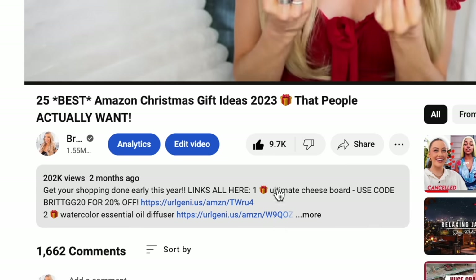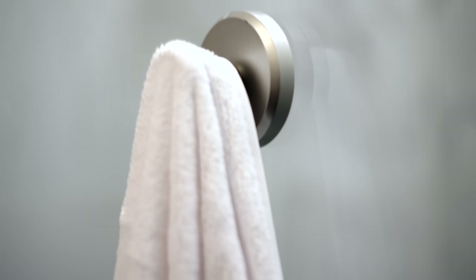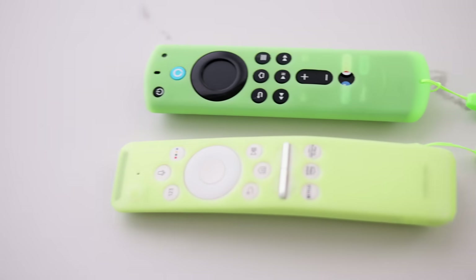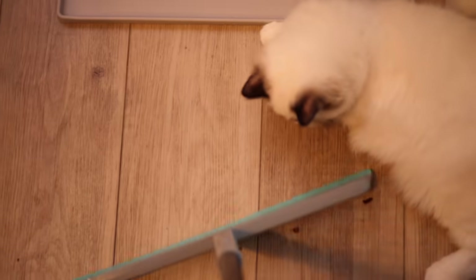The links for everything are down in the description box — press the 'more' button under this video, or check the pinned comment. Don't forget to sign up for my newsletter if you want to be entered to win, and leave this emoji if you've watched to this point. Thank you so much for watching, thank you for shopping through my links and supporting me and my channel, and I will see you soon with a new video.